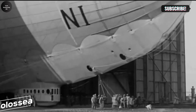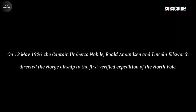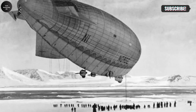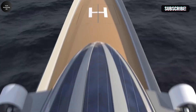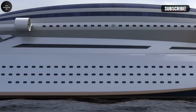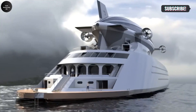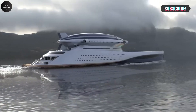The Lazzarini Colossea is a groundbreaking mega-yacht concept that takes the idea of luxury and exploration to entirely new heights — literally. Designed by the renowned Italian design studio Lazzarini, this futuristic vessel measures an astonishing 609 feet in length, with a distinctive detachable 347-foot airship known as the Norch 2.0. This integrated airship acts as both a transportation and exploration tool, capable of independently launching from the yacht for aerial journeys, offering passengers the rare opportunity to experience both sea and sky in one seamless voyage.